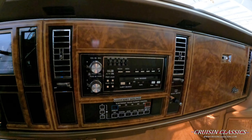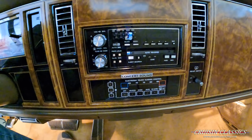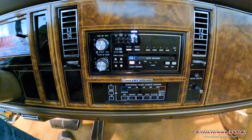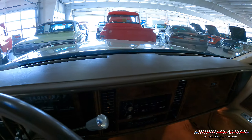You can see the AM/FM radio there with tape deck and Concert Sound. It does have an electronic touch climate control, which is pretty cool — that all works. Rear defrost is over there on the right-hand side. Dash pad is in great shape.